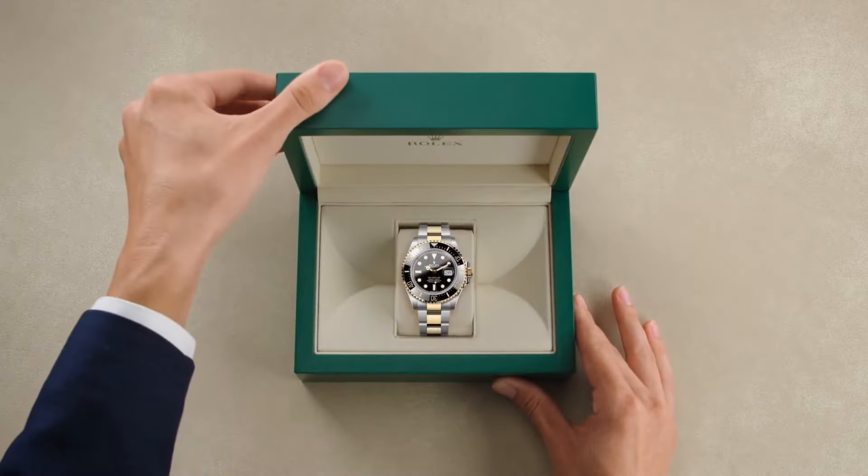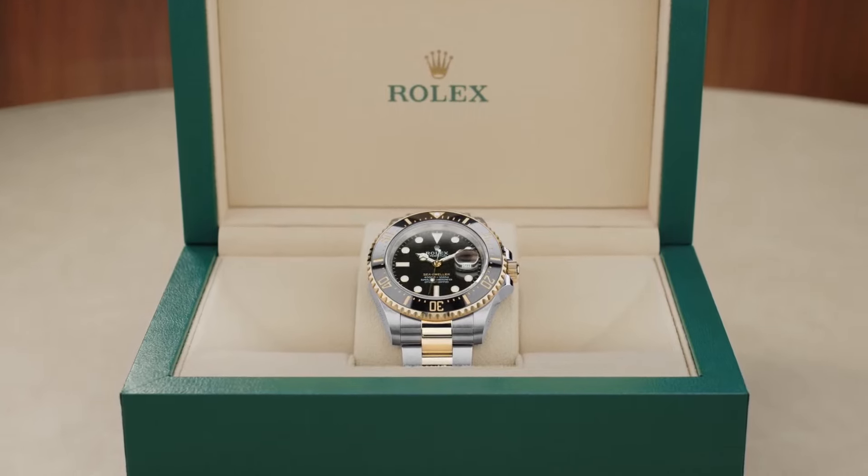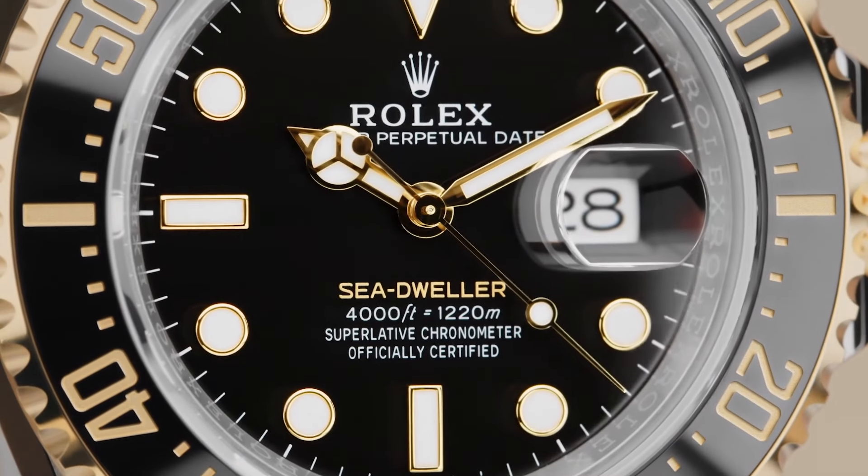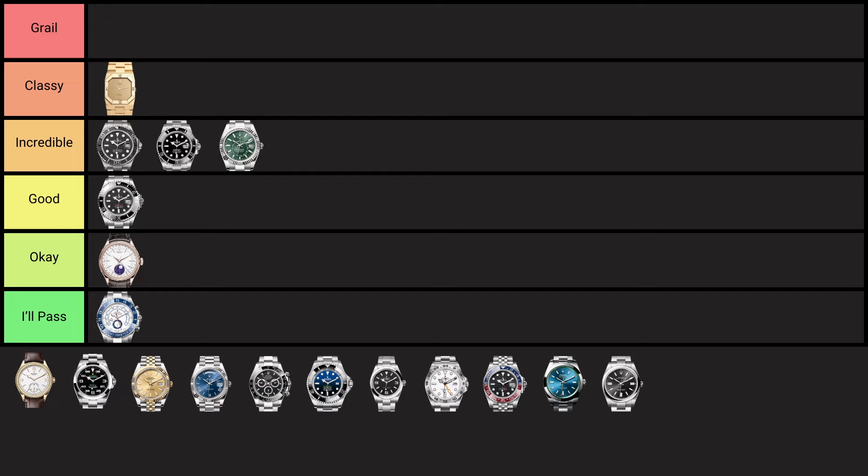The Rolex Sea-Dweller, introduced in 1967, was built for deep-sea divers with 610-metre water resistance, famous for its helium escape valve which prevents crystal damage during long saturation dives. It's a cool watch, but not incredible — it's just a less wearable Submariner. On the other hand, it's cool to have a watch that's very niche even within a niche: actual divers would wear this, not just swimmers. It's just slightly larger with the same design, making it overall a worse Submariner, but its niche appeal earns it a spot in the good tier.